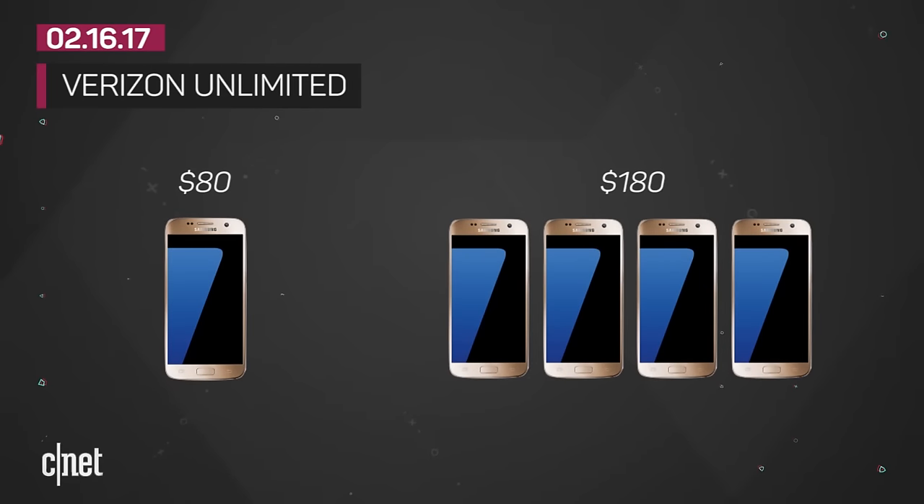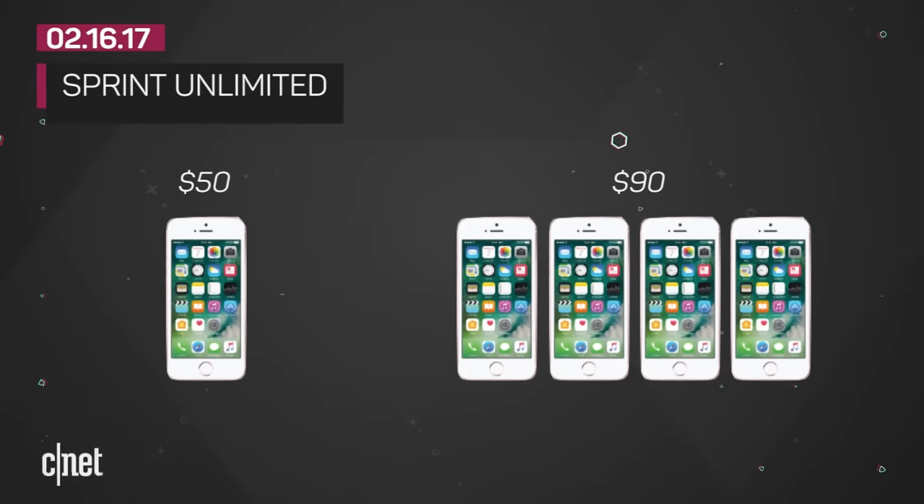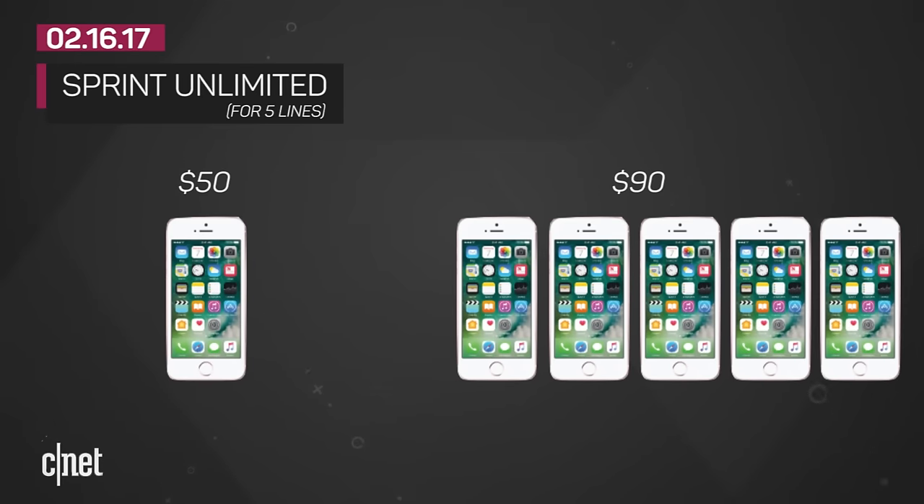On Verizon, $80 gets you one unlimited plan for one line, and you can get this on four lines for $180. T-Mobile's unlimited plan starts at $70, and four lines will cost $160. Sprint's unlimited starts at $50, and five lines — not four — is just $90 in total.